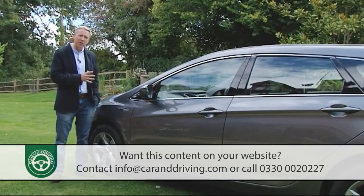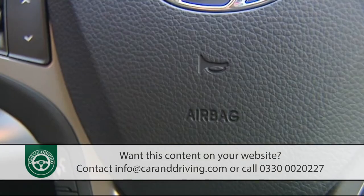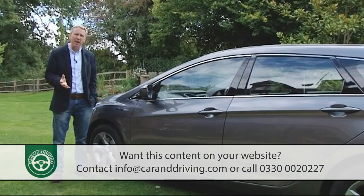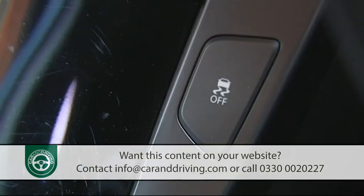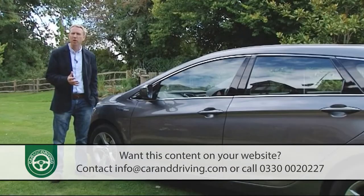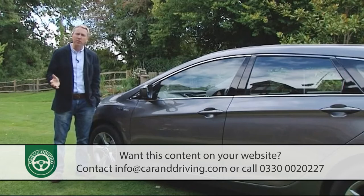Standard safety kit includes seven airbags — including a driver's knee airbag — and the usual electronic braking, traction and stability control to ensure hopefully you'll never have to use them, hence the Euro NCAP five-star safety rating.